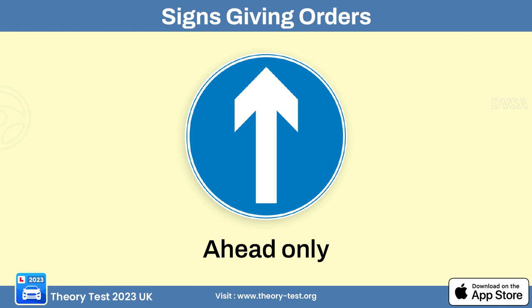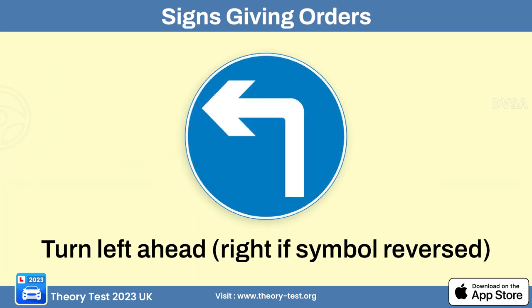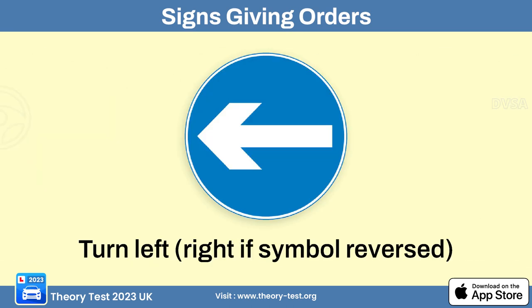The turn left ahead sign means that as you proceed, the road or lane will only continue in the left direction. There is also a sign indicating an upcoming junction where you are required to make a left turn. The turn left sign instructs drivers to make a left turn at the intersection or junction where it is displayed.